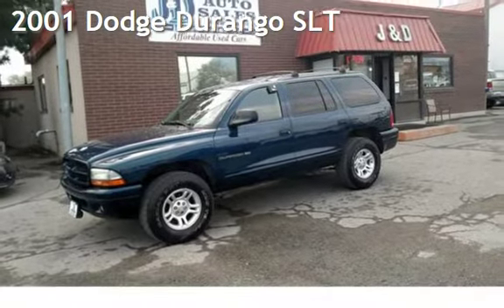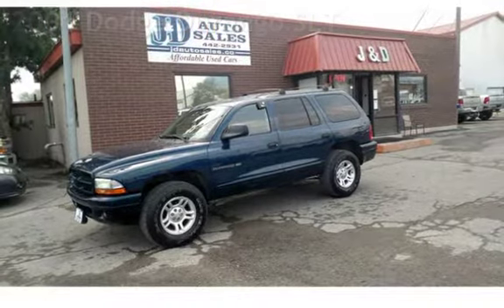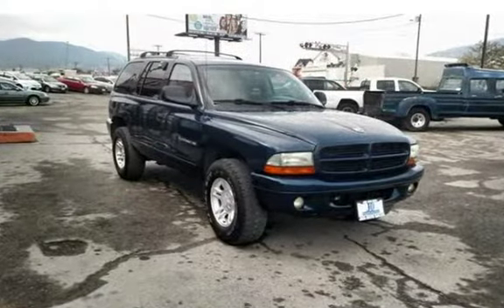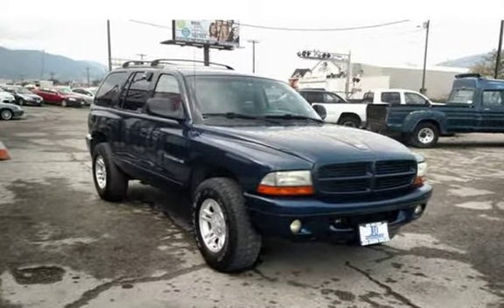Check out this 2001 Dodge Durango SLT. This four-door SUV has an eight-cylinder, 4.7-liter V8 engine, with four-wheel drive and an automatic transmission.